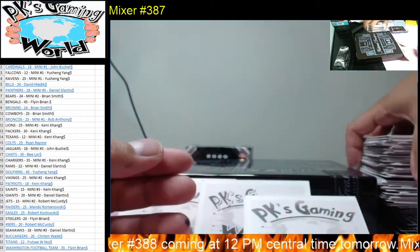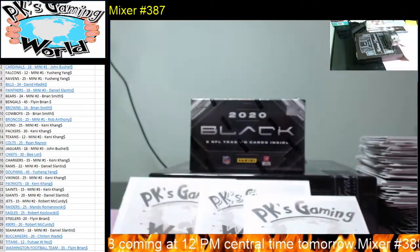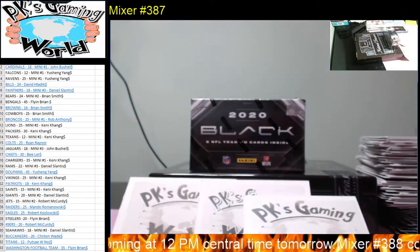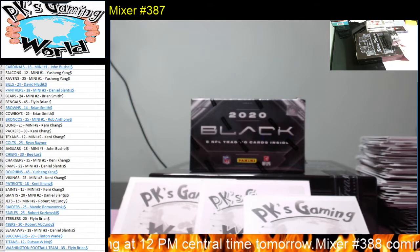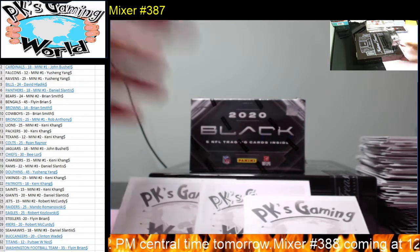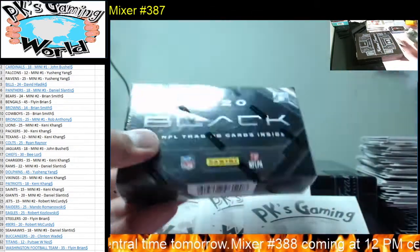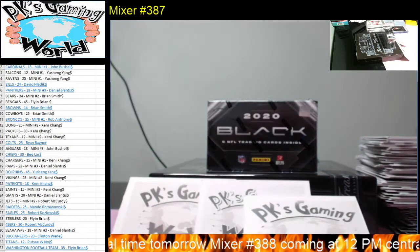Not bad. All right guys, let's go to 2020 Panini Black — there's only five cards inside, I think there's only one pack. Good luck everybody — let's hit something big out of Panini Black.